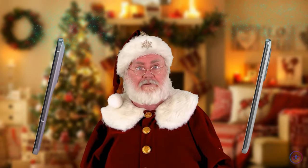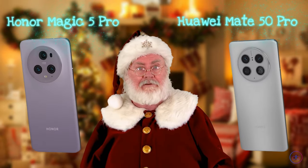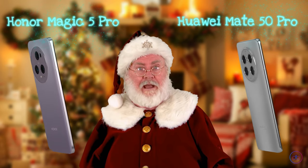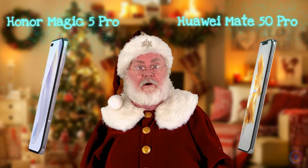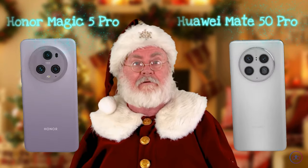While both phones offer exceptional camera quality, the Mate 50 Pro edges out with its higher resolution telephoto lens and advanced video recording features, particularly in slow motion. This makes it a better choice for photography enthusiasts and video content creators.